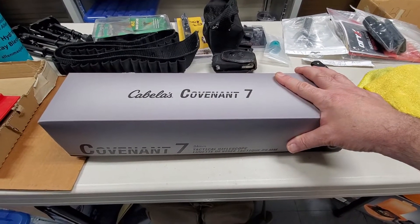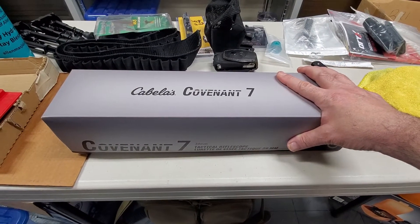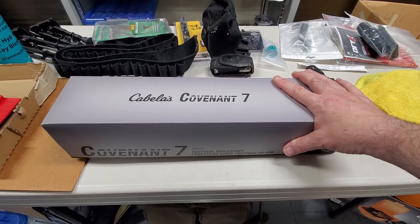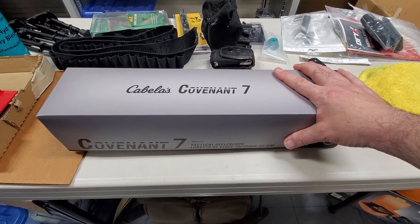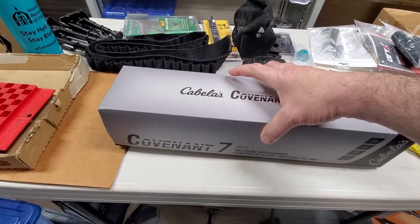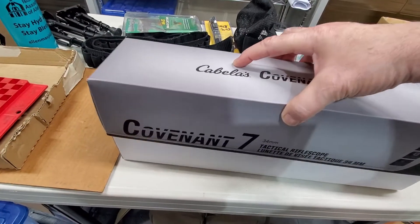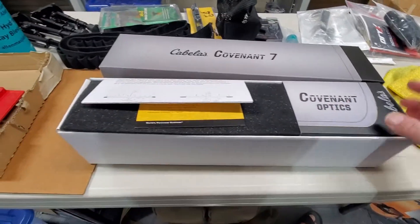This is going to go on a rimfire, and all I care about is whether it's a clear scope. And it is really clear optics — I like it a lot. The turret controls and the feel of them is very, very good. So let us open this box and have a look.